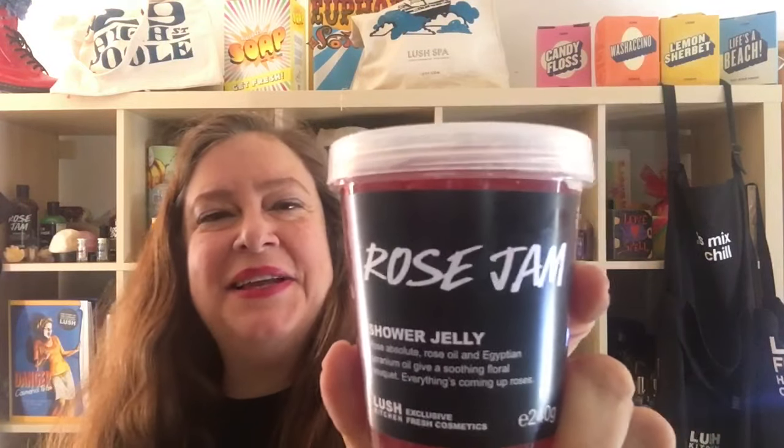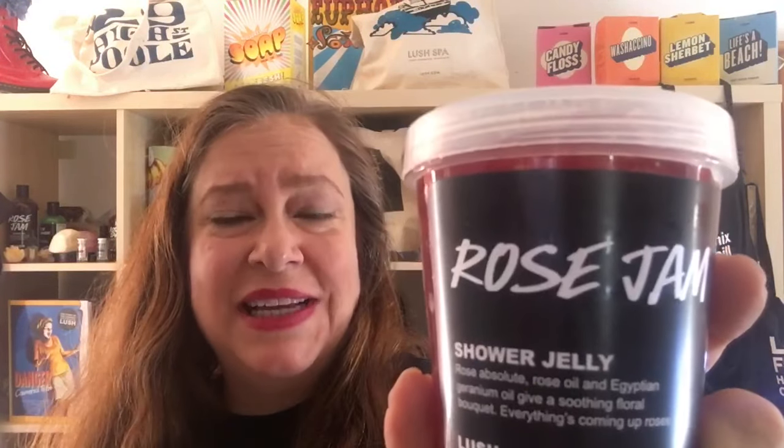Hello, today I'm going to show you an exclusive Lush Fresh Handmade Cosmetics UK Shower Jelly called Rose Jam Shower Jelly. Lush UK mail order website had made this for one day only, and they went so fast — I was lucky I was able to get a couple.